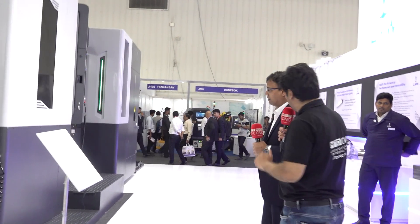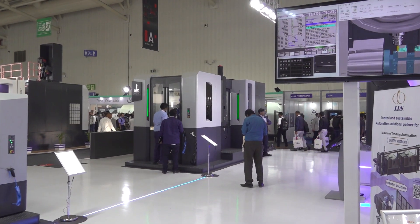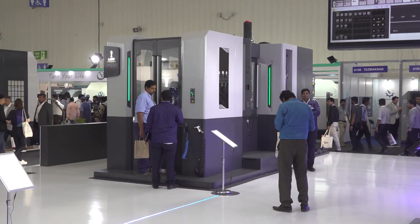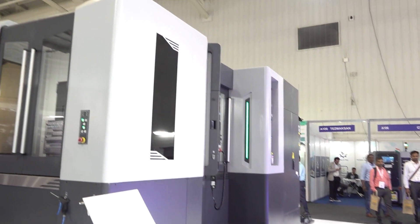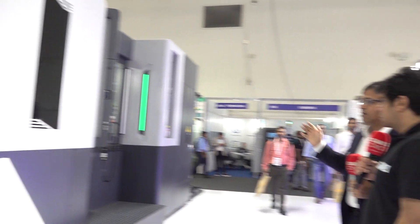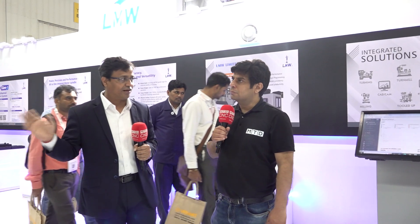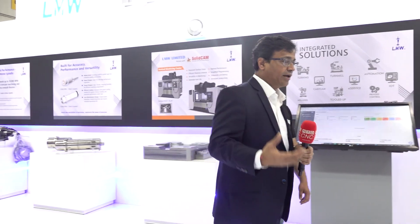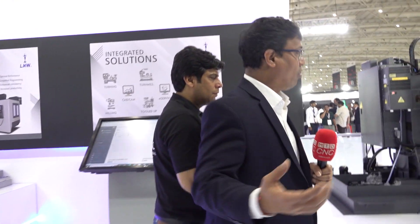This is one of our wonderful selling HMCs which we are going to promote. This machine is a very, very good machine for various applications, again having an X and Y of 800, 800 and a Z-axis of 850 — a very good horizontal machining center. This will give a great experience for LMW customers and new customers, showing how importantly we are focusing on both vertical and horizontal machining centers.